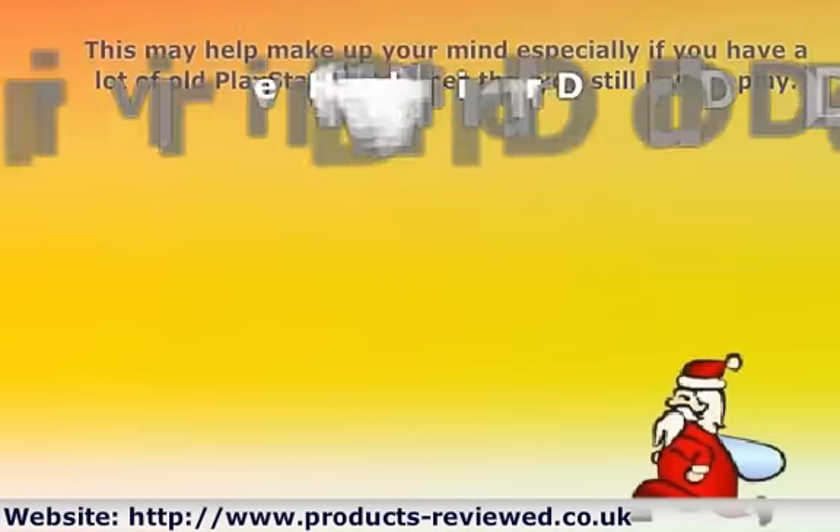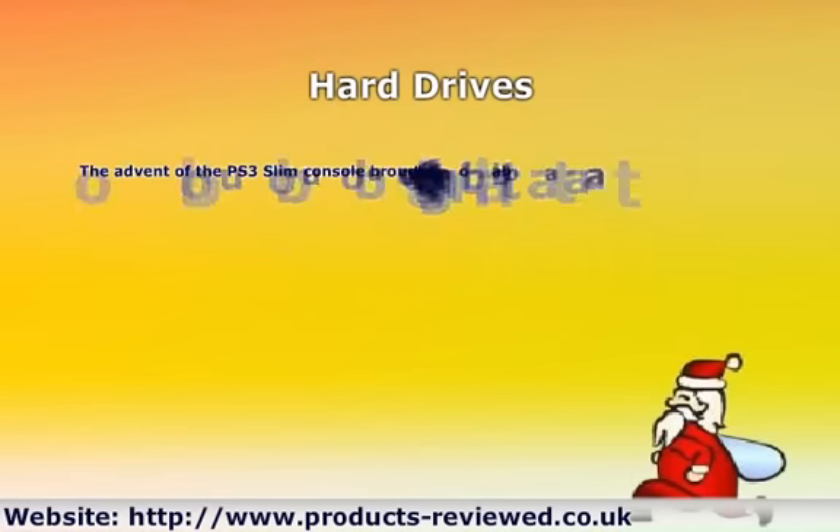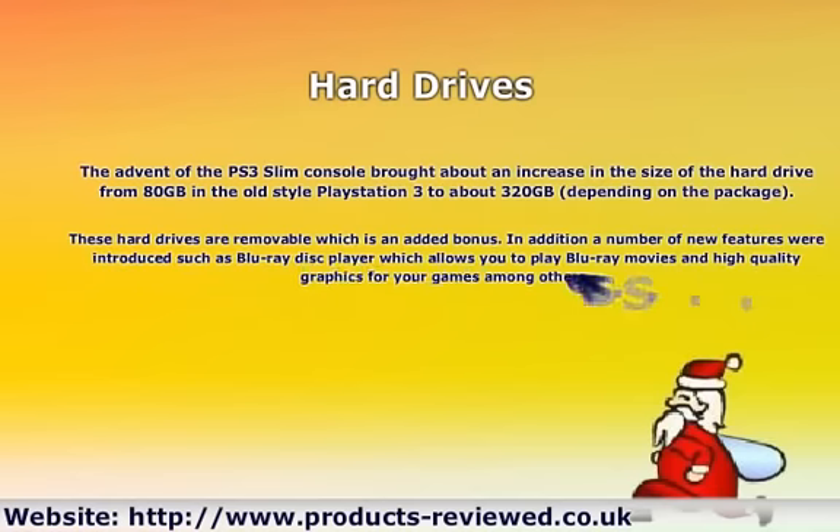Hard Drives: The advent of the PS3 Slim console brought about an increase in the size of the hard drive from 80GB in the old-style PlayStation 3 to about 320GB, depending on the package. These hard drives are removable, which is an added bonus. In addition, a number of new features were introduced, such as a Blu-ray Disc Player, which allows you to play Blu-ray movies and high-quality graphics for your games, among others.